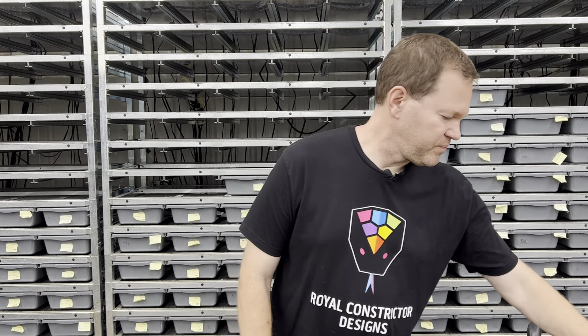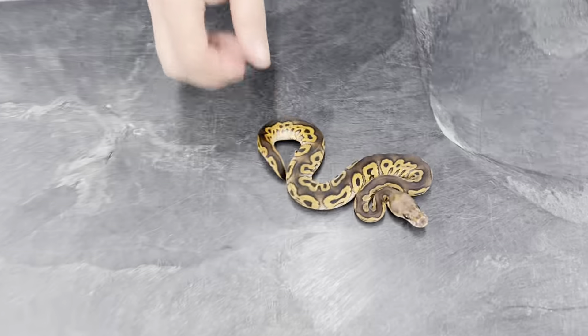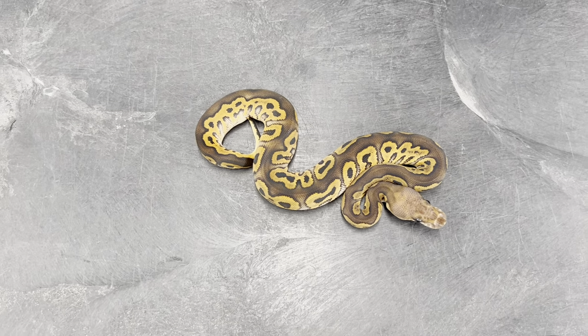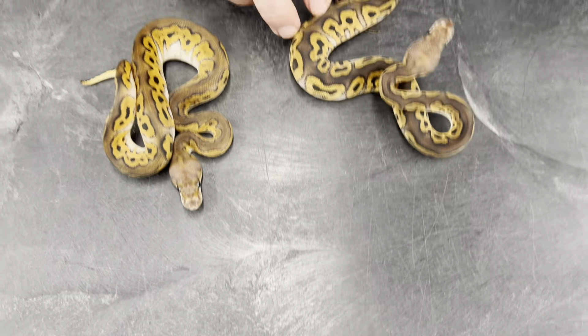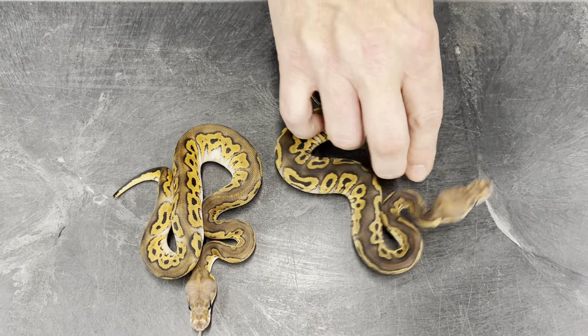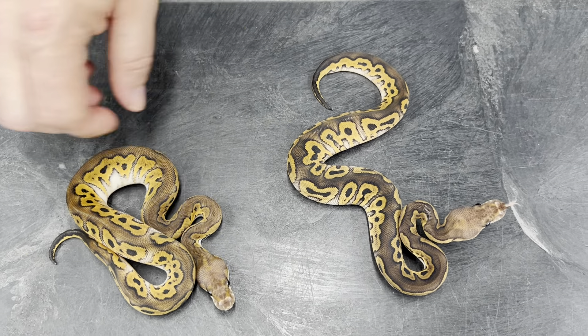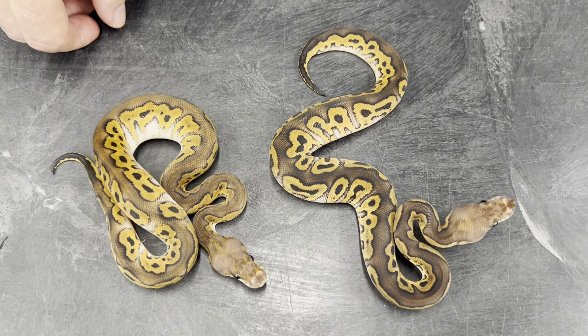Okay, let's just get right to this. The first clutch I have to show you is from a black pastel clown bred to a bamboo clown. First I've got a couple of really nice black pastel clowns. The odds on this clutch came out pretty nice. Look at the colors — this one is so light compared to this one, but as far as I can tell they're just black pastel clowns but really nice colors on them.